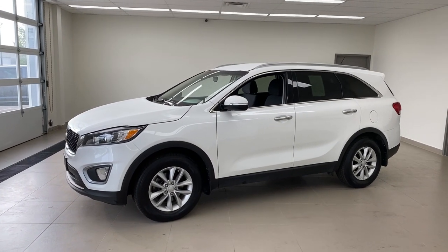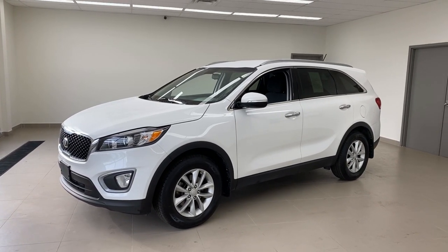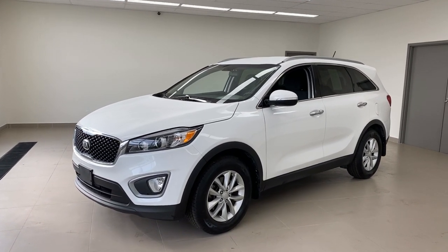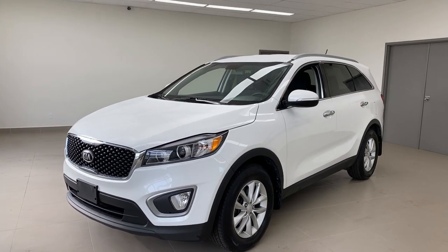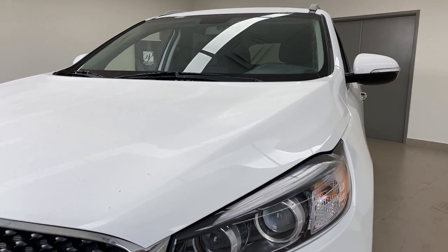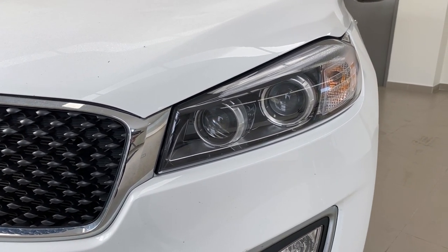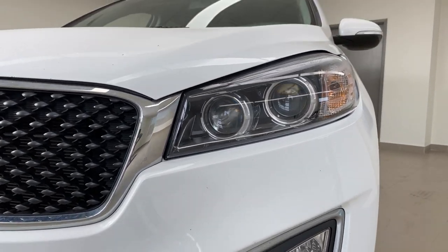2016 Kia Sorento LX front-wheel drive — this is a great way to get midsize space with a four-cylinder, good efficiency, great SUV. Keep in mind, four cylinders of today are as powerful as six cylinders of not that long ago. Up front you've got projector beam headlights on the high beam and the low beam, which means those are the nice sharp cutoff headlights — good quality headlights.